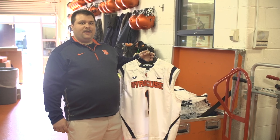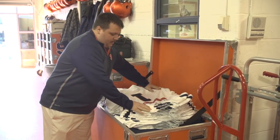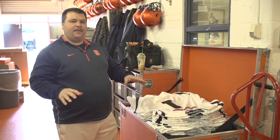This is the game trunk I was telling you about. In here are the players' shorts and jerseys. I close this up and haul it up to the Carrier Dome and set up the locker room for the players before they get there.